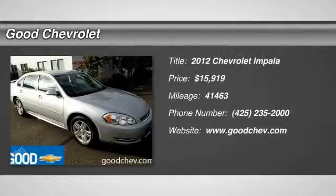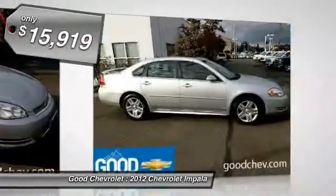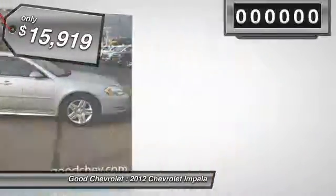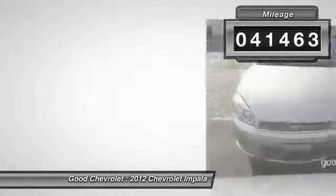2012 Impala. The Impala has been one of America's favorites for over 50 years. Enough said. And is priced below $20,000. This vehicle has less than 45,000 miles.